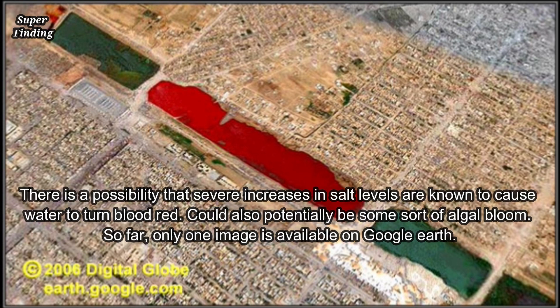Several believe the red lake is the result of chemical pollution. There is also a possibility that a severe increase in salt levels can cause water to turn blood red, or it could potentially be some sort of algae bloom. So far, only one image is available on Google Earth.